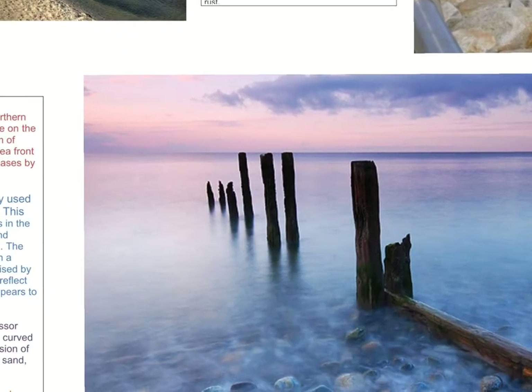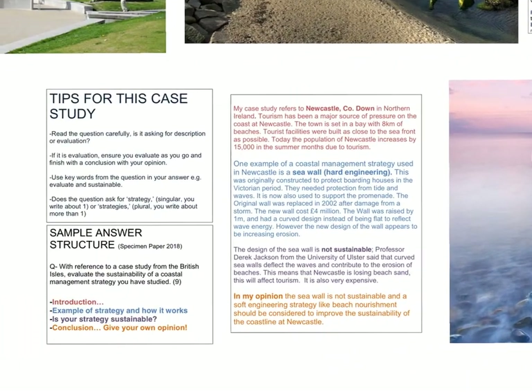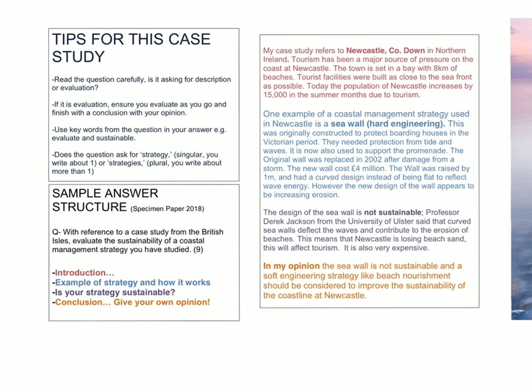We're now going to move to look at what sort of exam questions are most likely for this case study. Generally, it would be an evaluation style question. There are two particular types of questions to keep an eye out for. The first question asks for a strategy, singular — so you have to pick one coastal defence, whether it be seawall, gabion, groins, or rock armour, and construct an answer with enough information to get eight or nine marks with only one strategy. If the question asks for strategies, plural, you can write about more than one, which will be a bit easier as you won't need to go into as much depth on one particular strategy.